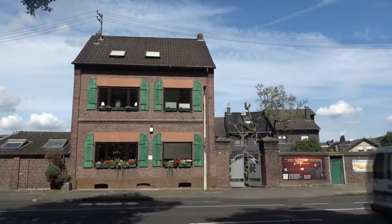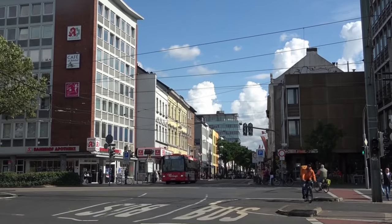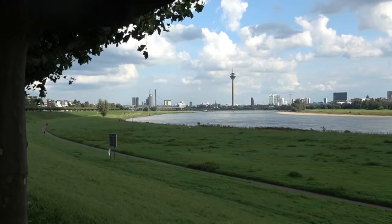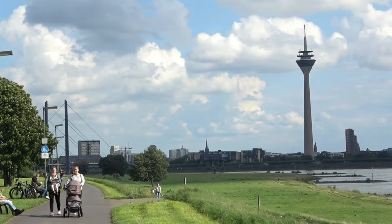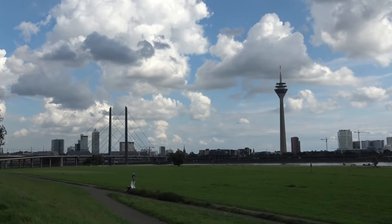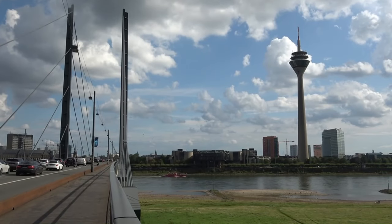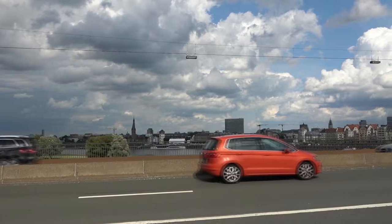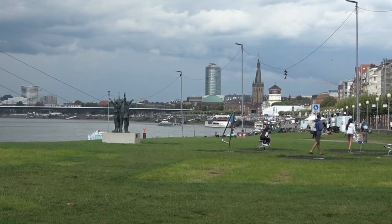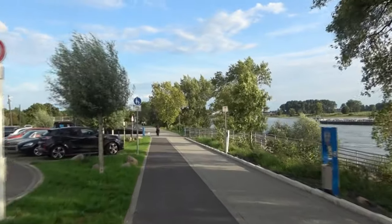Über Neuss, das eine ähnliche Wohnlichkeit ausstrahlt wie Viersen, erreiche ich endlich das Rheinufer und Düsseldorf. Hier ist der Eurovelo 4 nirgends ausgeschildert, aber die rechtsrheinische Fahrradroute lässt sich nur schwer verfehlen. Dass in Düsseldorf das BIP pro Kopf um einiges höher liegt als in Neuss, kann man nicht nur an den Autos, sondern auch an den Fahrrädern erkennen. Ich begegne, seitdem ich Holland verlassen habe, zum ersten Mal den sündhaft teuren Cargo-Bikes, die insbesondere bei der grünen Klientel inzwischen fast größere Statussymbole sind als ein Mercedes der S-Klasse.